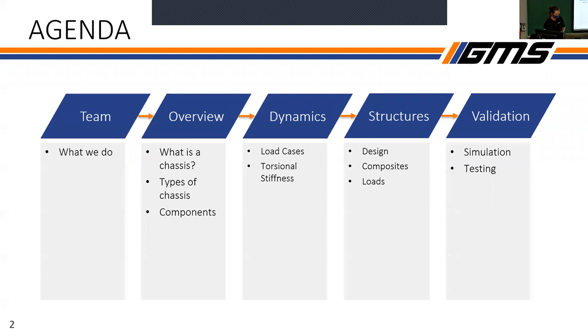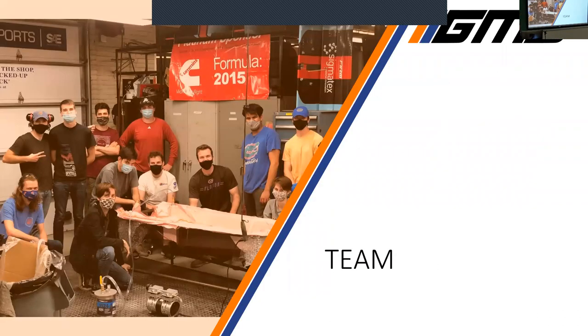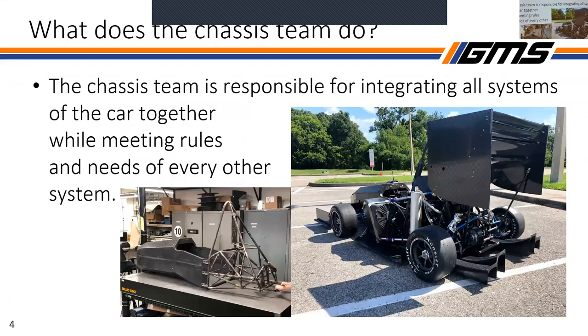Starting off with the team. This is a photo from one of the layups that we did last year. Sadly, some of these people are no longer with us — that's what you're here for. What does chassis do? We are responsible for integrating every system that has to go on the car together, while meeting rules and every need for every system.